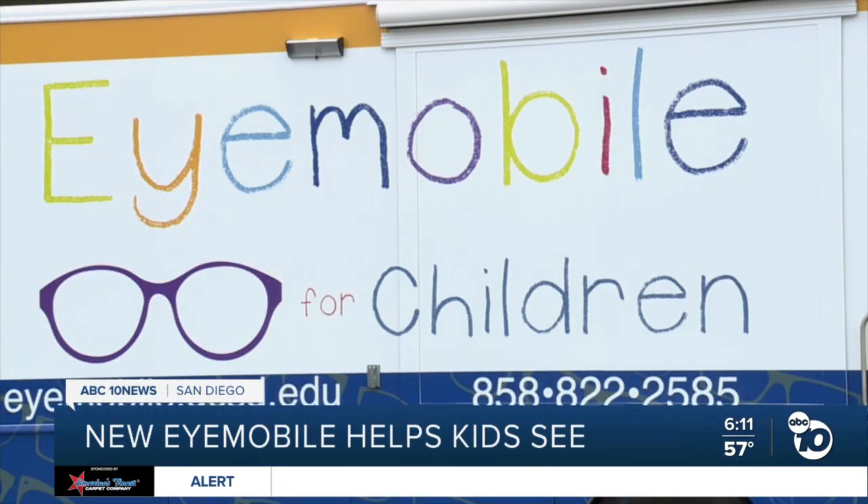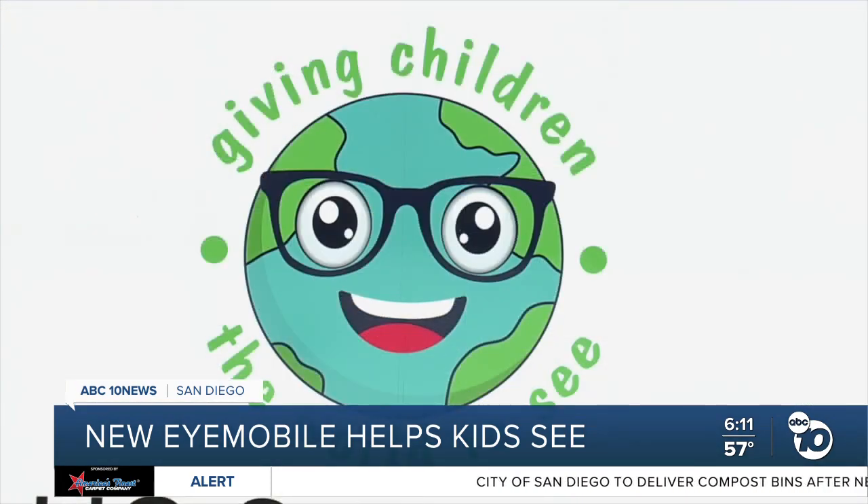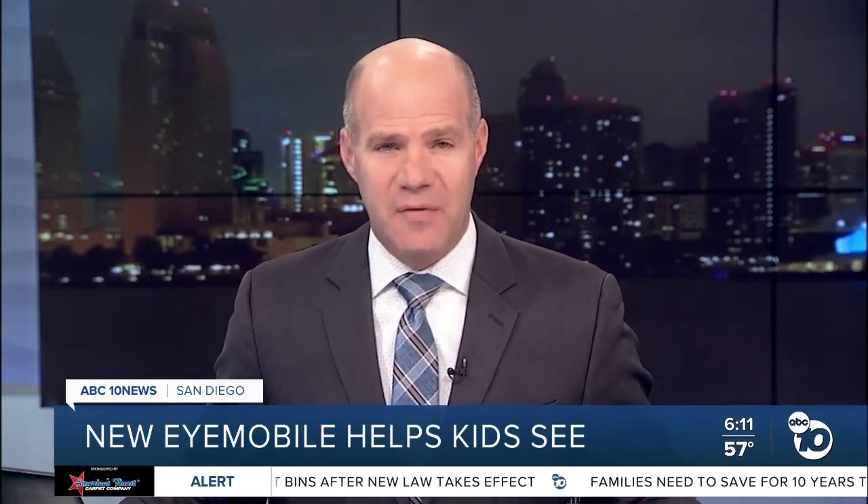The group bringing better vision to kids across San Diego has a new ride. This brand new iMobile is now on the road and headed to schools. It offers free vision screenings and glasses. I got a tour of this new bigger rig to see why more space means more kids will now get a better view of the future.